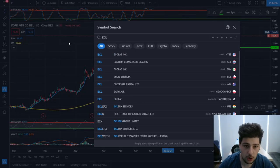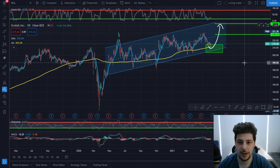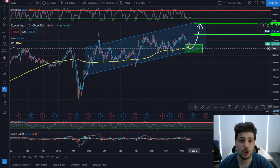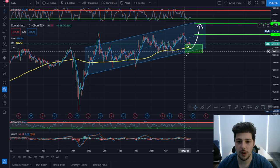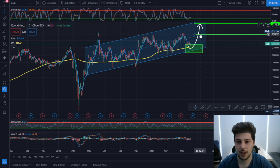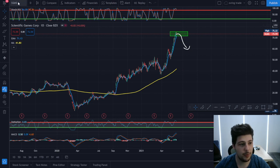The fifth trade is a long on ECL. ECL is moving in a channel and at this point has a good chance for a bounce back. If the market goes up, this has a good chance to bounce. I'm currently in at 212 and I want to sell around the 228 level, which is around 6 to 8% profit.